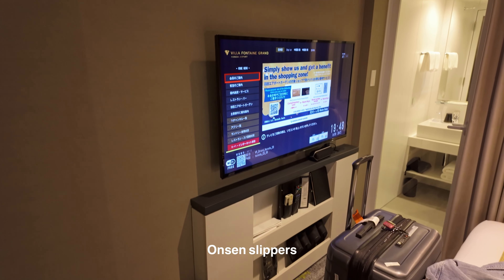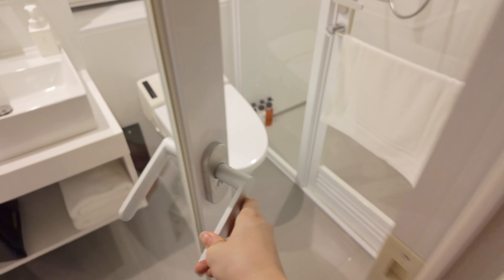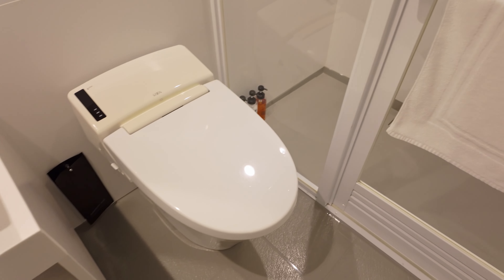A TV to wrap it up, and of course the bathroom is just right there — the bathroom with the Japanese toilet, of course.